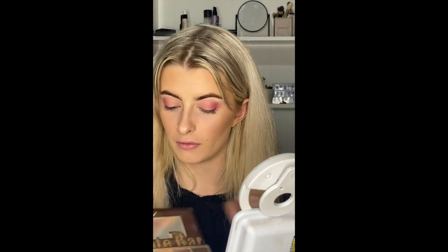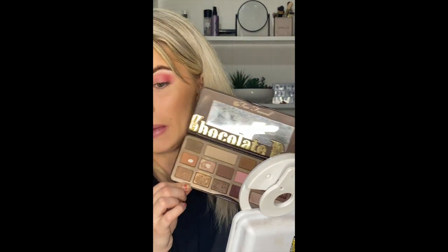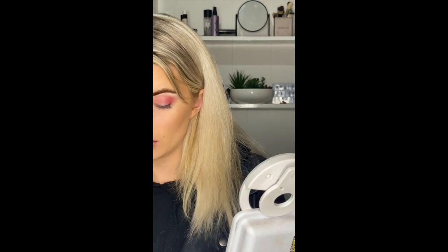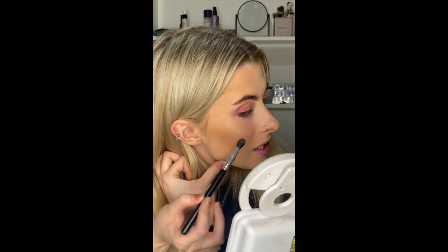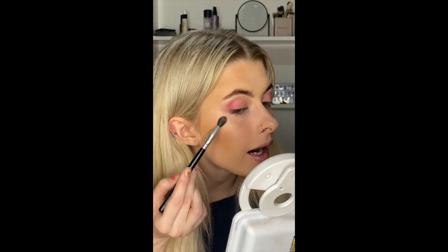I'm going to finish this look with a couple of shades from the Chocolate Bar palette. The shade Marzipan — a beautiful pinky, pearly highlighter colour — is clearly a favourite of mine. Using the pointed-tip brush for more control, I'm dusting Marzipan lightly over my brow bone. Then I'm going to use that same colour on my cheeks — just tapping it onto the highest points of my cheeks — so when I smile there's continuity and cohesion from my eyes down to my cheeks.